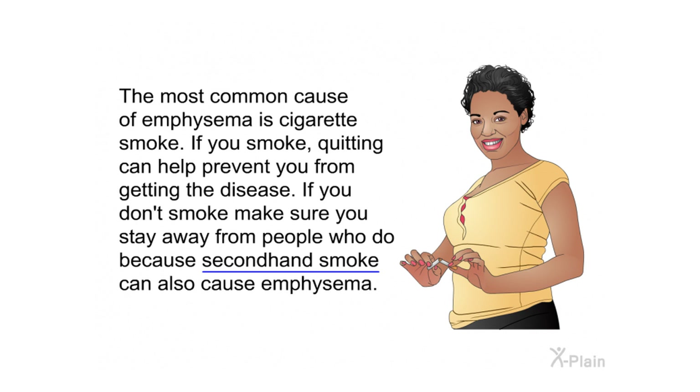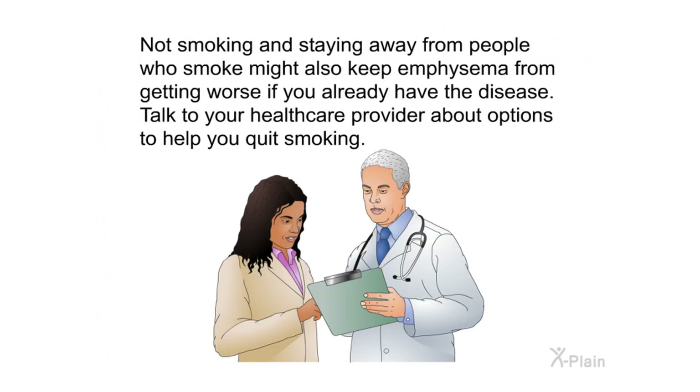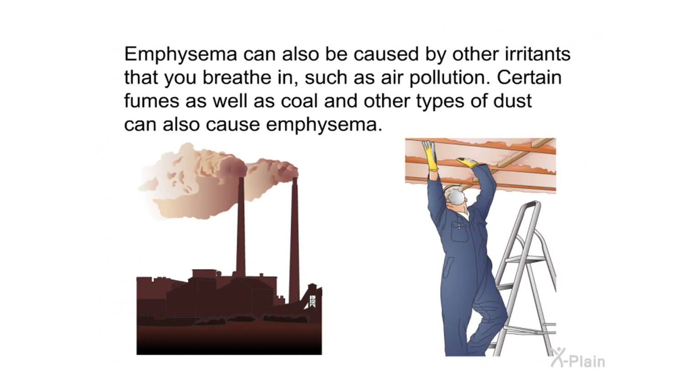The most common cause of emphysema is cigarette smoke. If you smoke, quitting can help prevent you from getting the disease. If you don't smoke, make sure you stay away from people who do, because secondhand smoke can also cause emphysema. Not smoking and staying away from people who smoke might also keep emphysema from getting worse if you already have the disease.